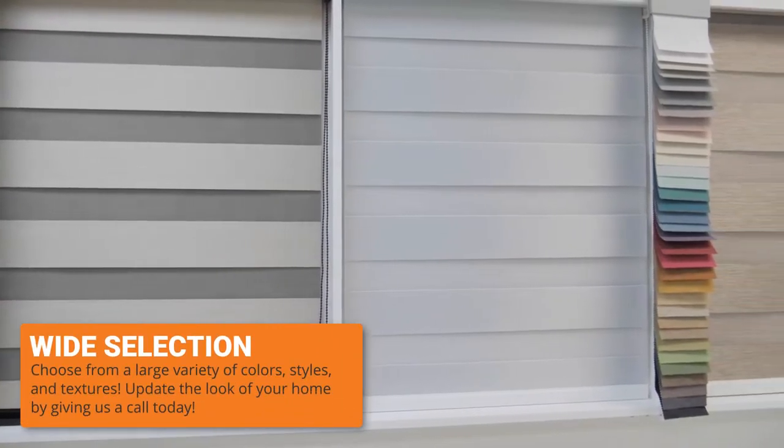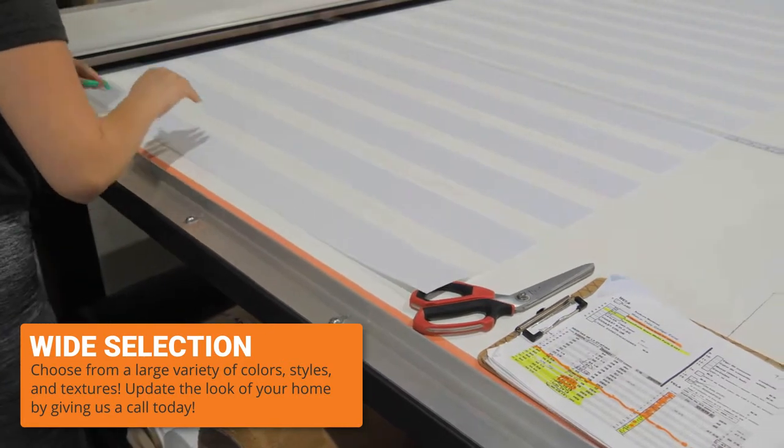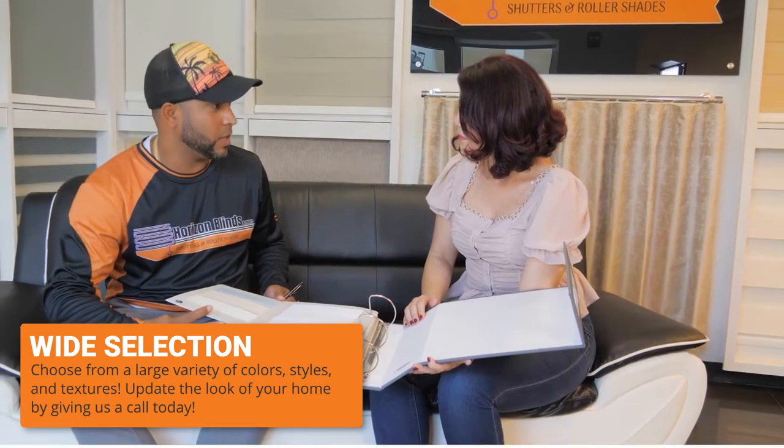You can choose from a wide selection of colors, styles, and textures. Ready to update the look of your home? Let us know what you're looking for today!